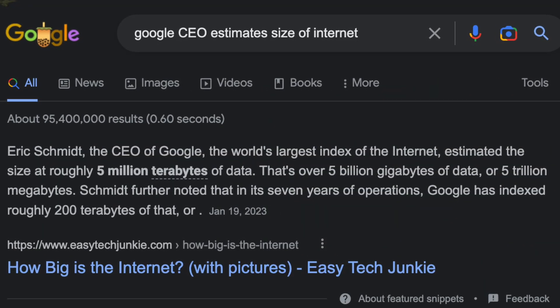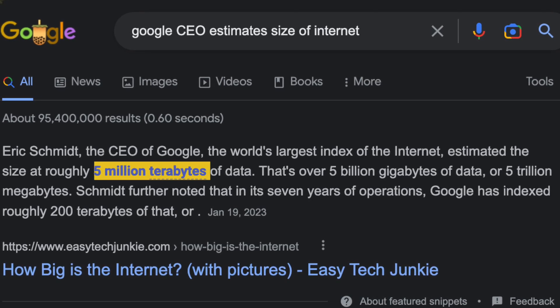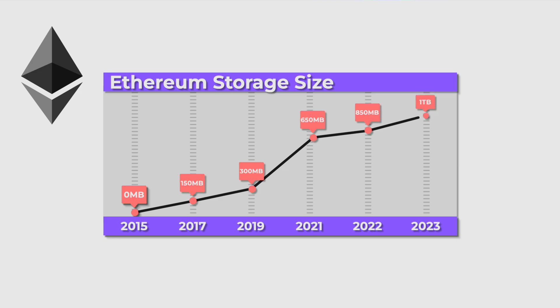Before we get into all of that, it's estimated that as of right now, the internet has 5 million terabytes of data. And an Ethereum full node, for comparison, is around 1 terabyte big.